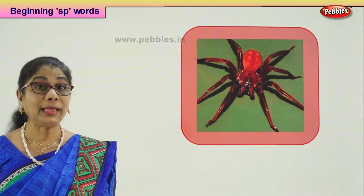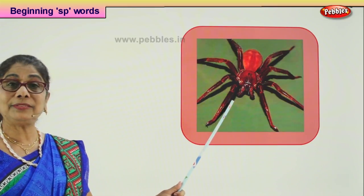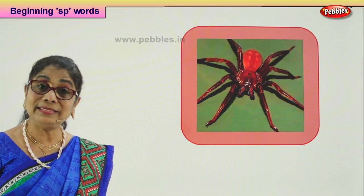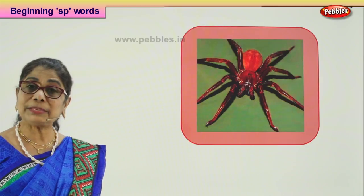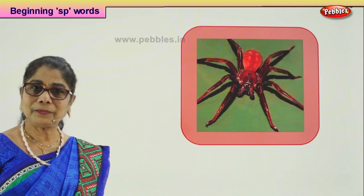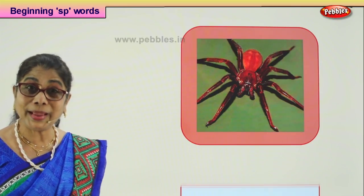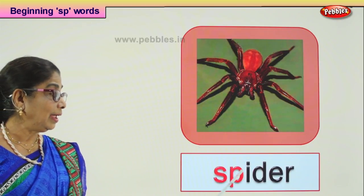Let's look at another picture — here's a word that begins with SP. What is this? You might have seen this in the house or in the garden. The poor little Miss Muffet was frightened by this creature, this insect. What is that? Spider! SP-IDER: spider.